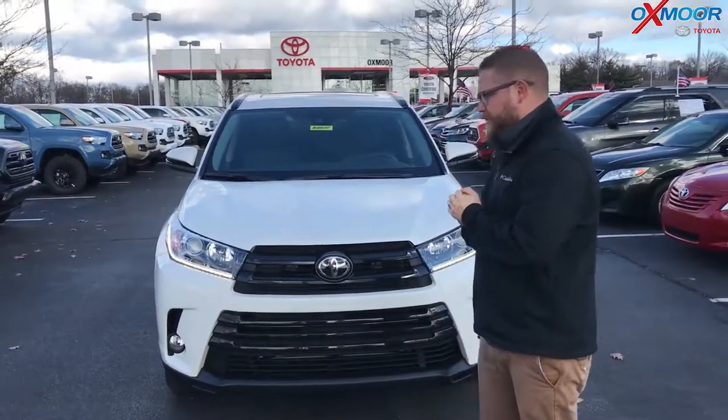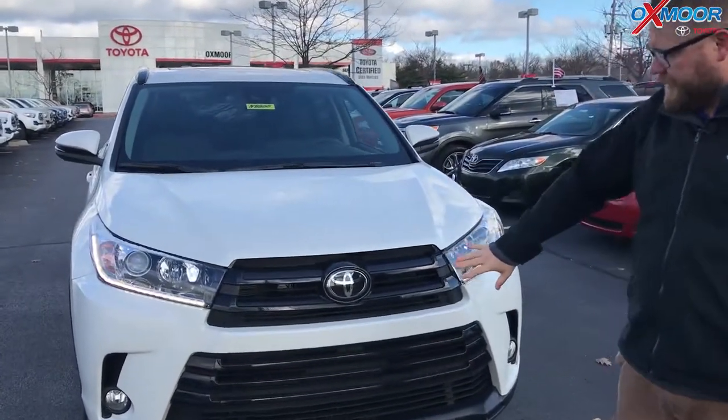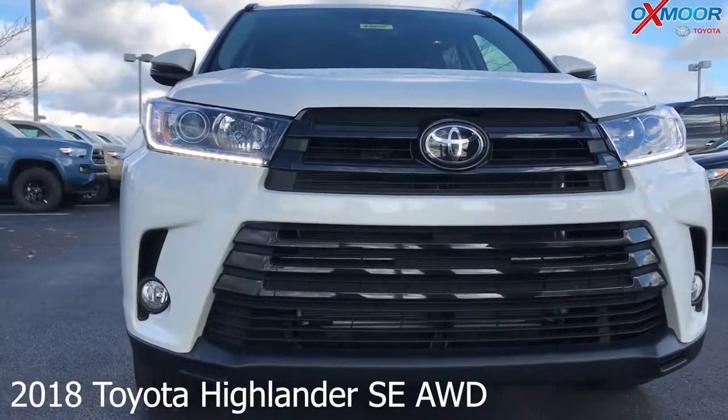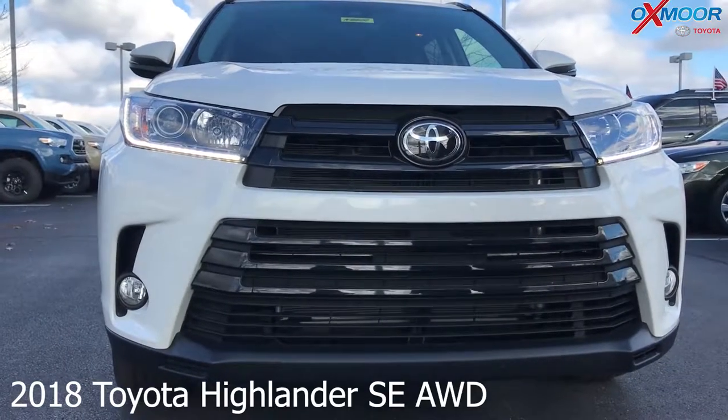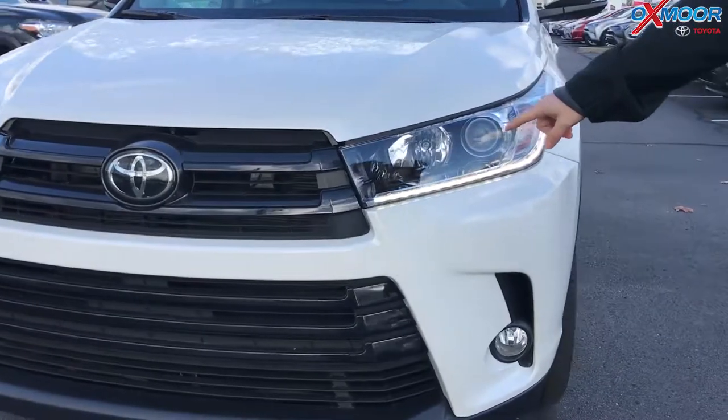Absolutely. So the obvious thing — the SE is the sport edition, it's a sportier, more aggressive look. So the obvious difference is the grille. On the SE, it's a blacked-out grille, where normally you get the silver for the XLE and Limited and all of that. Also, you've got black accents on the lights to give that more of an aggressive look as well.